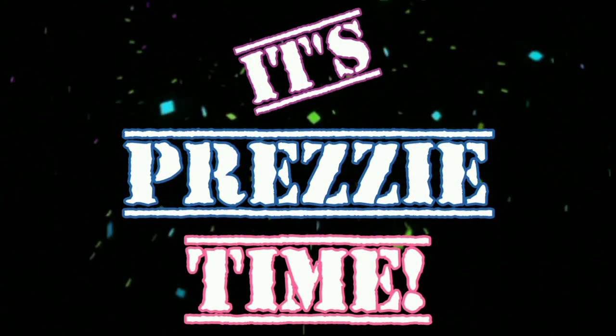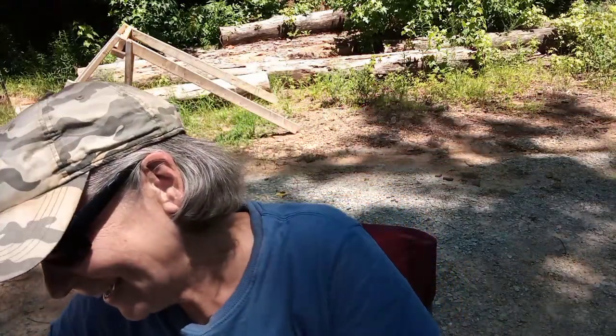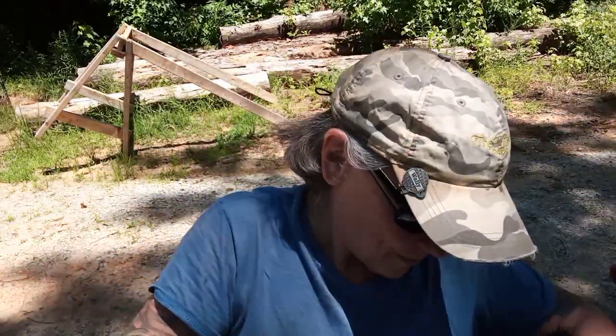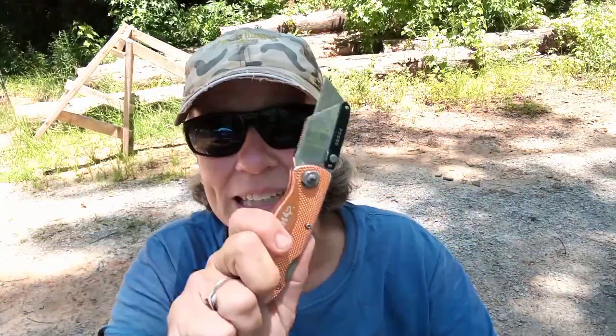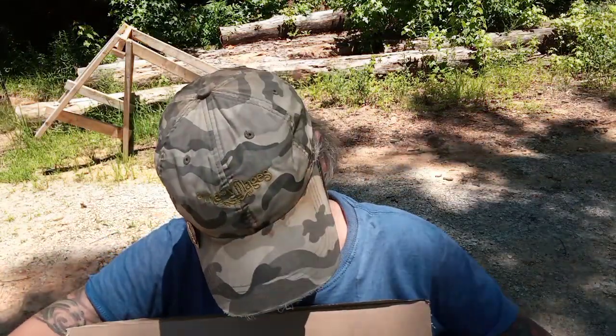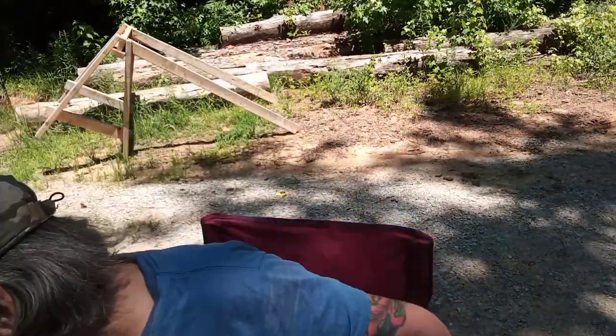Guess what, you guys? I had a package delivered and I wasn't expecting anything, so you know what time it is? I'm going to rip into this thing because I have no idea what this is. A lot of the stuff I've been getting I've been ordering or expecting. Let's see what the note says. It says 'Hi Romeo' — he's right next to me — 'God bless you from anonymous.' Anonymous?